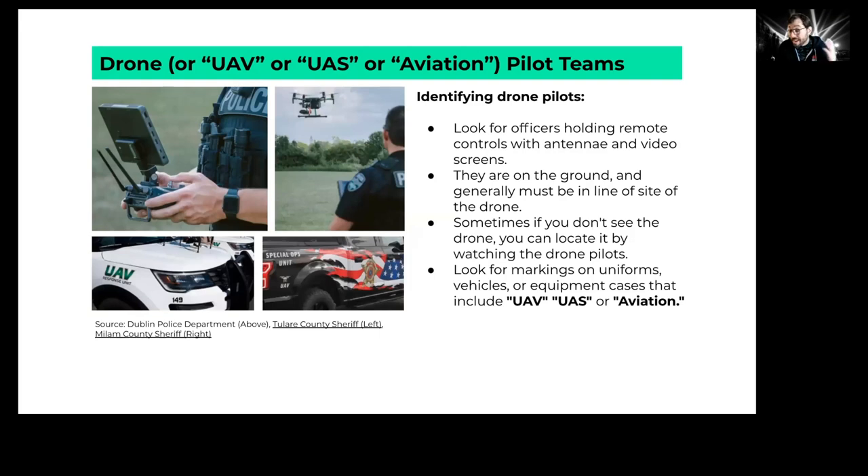Sometimes you might not see or hear the drone, but you might be able to identify the drone pilots. There often need to be two pilots at any given time. Look for police standing on the periphery — within line of sight of the drone — holding a remote control device with a screen. You might identify their vehicle instead: look for vehicles marked with terms like UAV, UAS, aviation, or even just a drone logo.